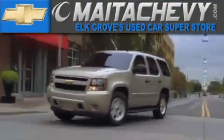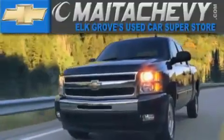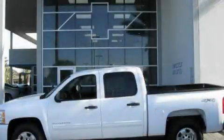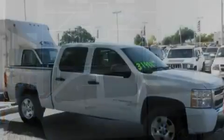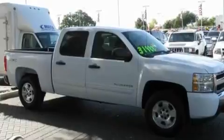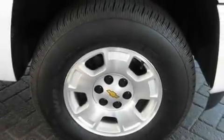Another fine vehicle offered by Meta Chevrolet. This is a certified pre-owned 2010 Chevrolet Silverado. It has what you need for work as well as what you want for play. It has a 4.8-liter eight-cylinder engine and a four-speed automatic transmission.